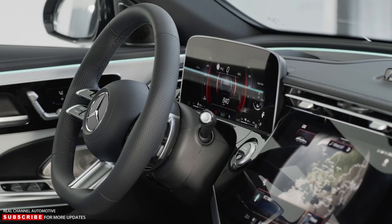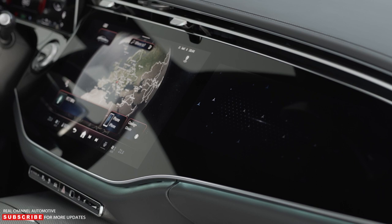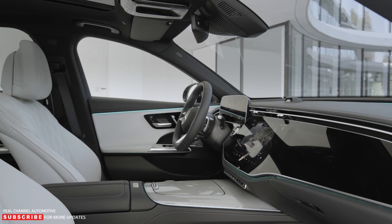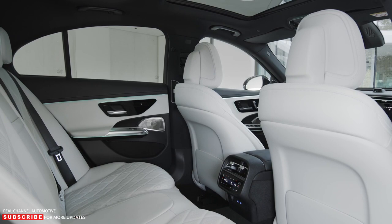Mercedes says the new E-Class is more about software than hardware. The sedan runs a new single computer system that, among other things, brings added compatibility for third-party apps. At launch, buyers can access entertainment apps like Angry Birds, video conferencing apps like Webex or Zoom, or browse the web through the Vivaldi browser. The video platform TikTok is also included. This is all in addition to vehicle-related functions like climate control, seat position, mirrors, performance, and navigation.